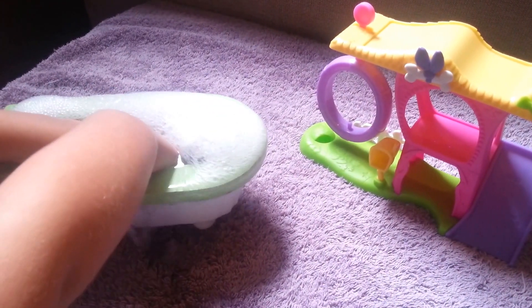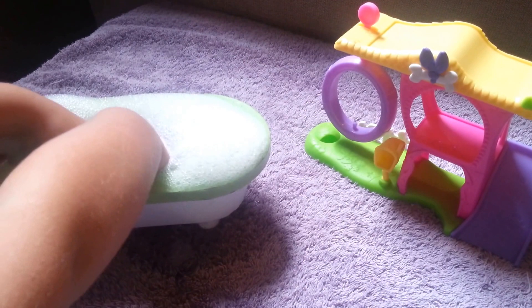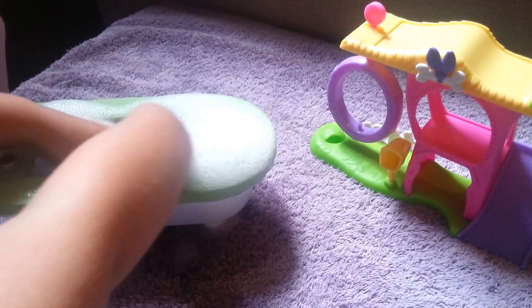Who's inside the tub? Scrub-a-dub-dub. Whoa, it's overflowing. Scrub-a-dub-dub.